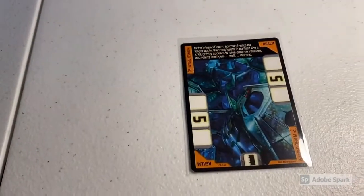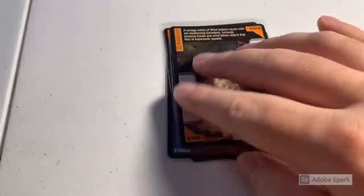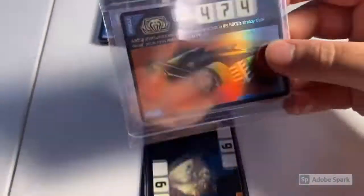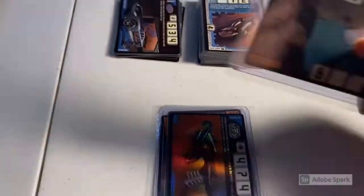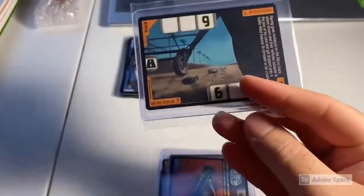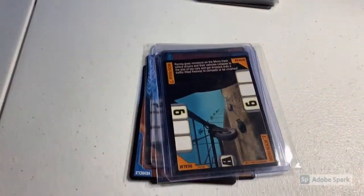The last order of the day was six near mint cards: the Warped Realm, Vector Technetium, the Cavern Realm, the Wind Realm, a foil RDO2 Version 2 card, and a copy of the Micro Realm. Total on this order was $63 even, so thank you for that purchase — hopefully you enjoyed.